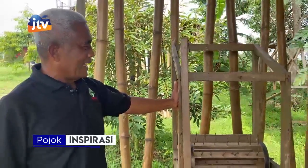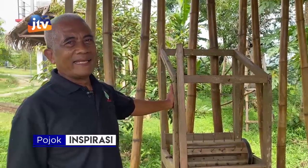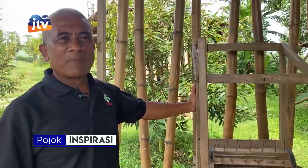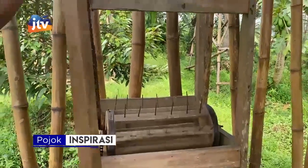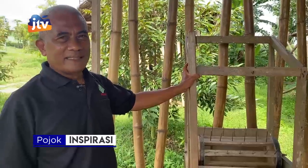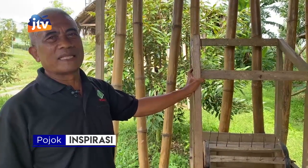Ini namanya kalau sekarang alat pasca panen. Ini padi, khususnya peralatan tanaman padi. Orang menyebutnya erek. Jadi digerakkan dengan ini, berputar sendiri, padinya rontok — perontok padi. Sekarang mungkin sudah dilaksanakan dengan mesin kombin yang diadakan dinas pertanian.